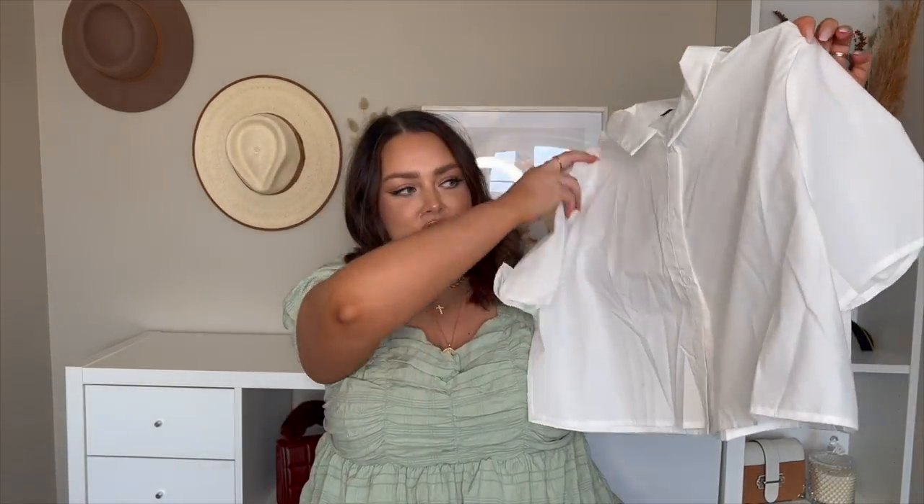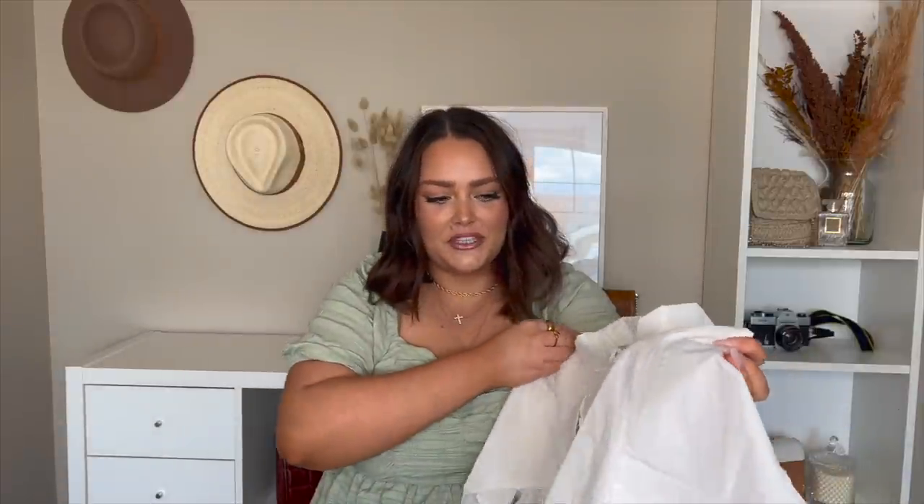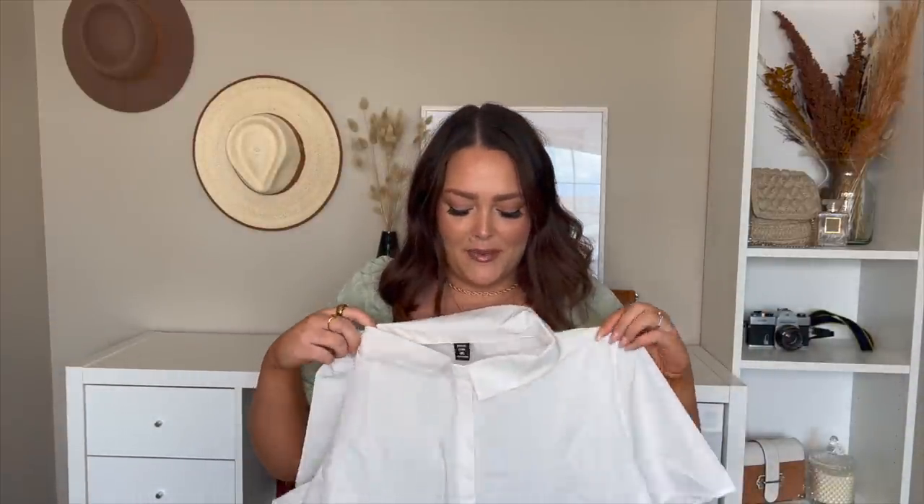The next thing I picked up, also in a size 3X, is this cropped button-up. I thought it was so cute and different because I'm a really big fan of anything with a collar or button-down. When I saw they have a cropped version and it's white, I thought that's kind of perfect for summer and also for layering if you just want the collar showing at any time of year. So I thought it was a really good piece to have in my wardrobe.